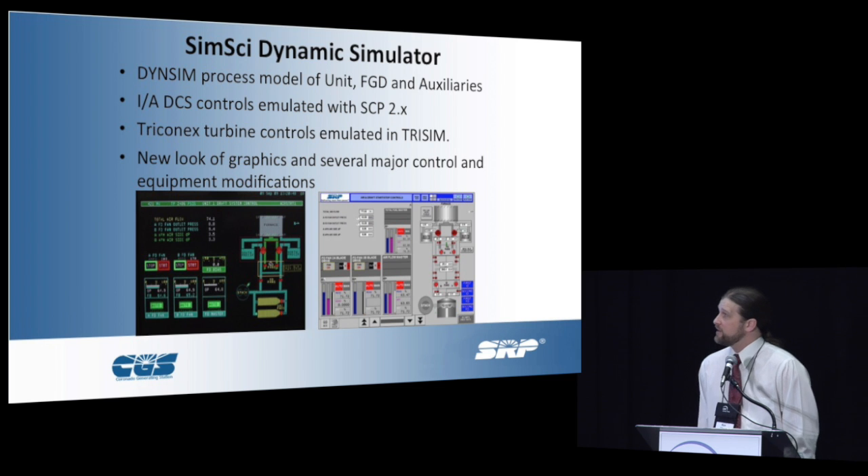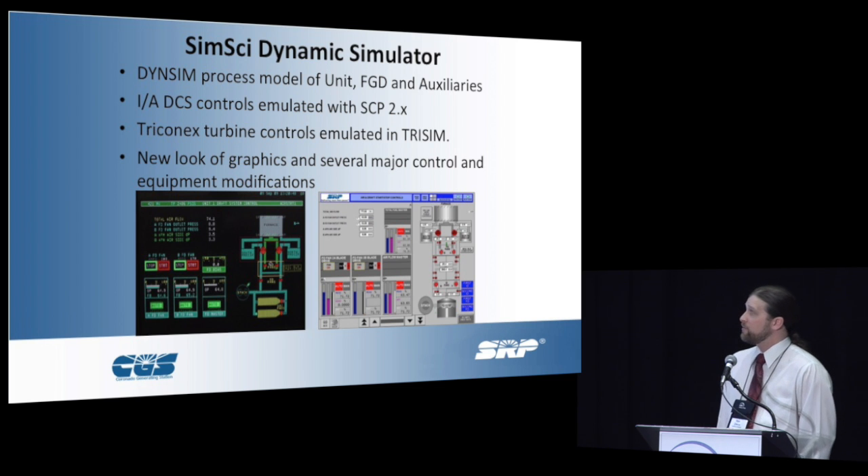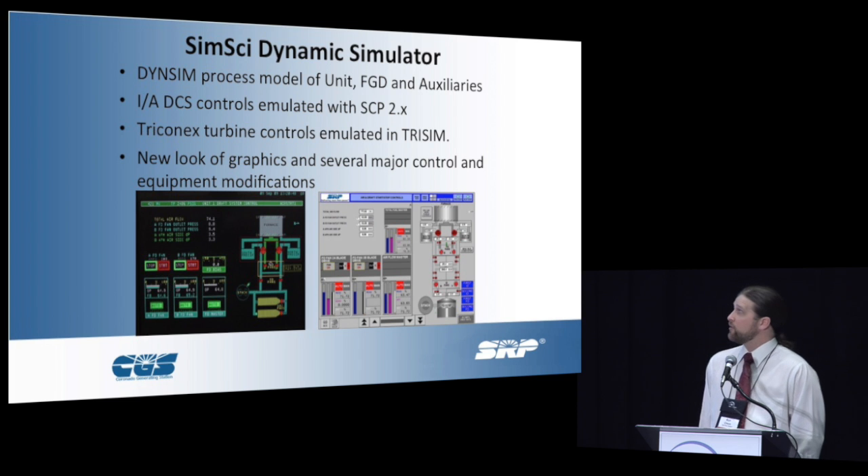We have a SimSight dynamic simulation. We have a high-fidelity simulation for the process model for one of our units, the absorber and the auxiliaries. We have DCS, IADCS controls emulated, and Triconics turbine controls emulated in TRISO.